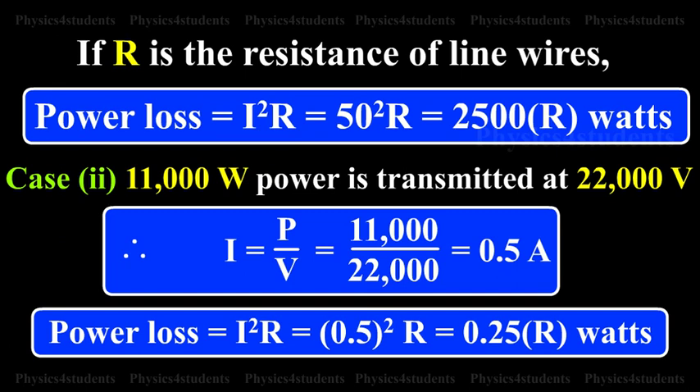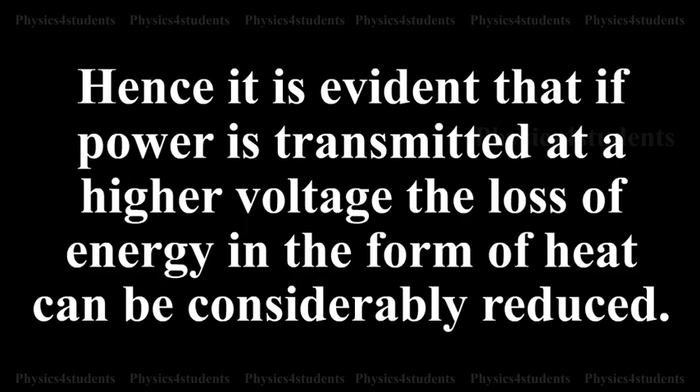Case 2: 11,000 watts power is transmitted at 22,000 volts. Therefore, I equals P by V, which equals 11,000 by 22,000, which equals 0.5 amperes. Power loss equals I²R, which equals 0.5² × R, which equals 0.25R watts. Hence, it is evident that if power is transmitted at a higher voltage, the loss of energy in the form of heat can be considerably reduced.